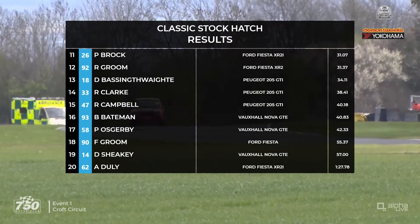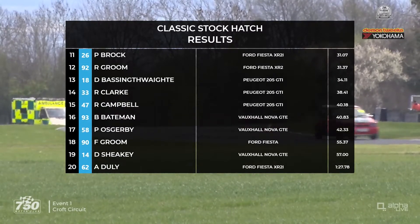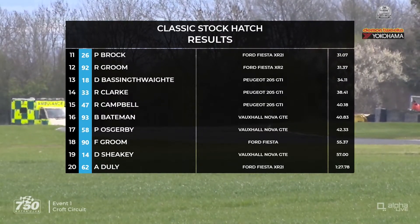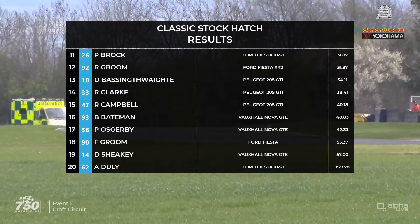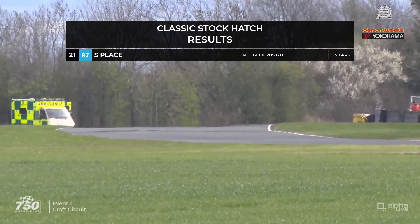Further back, a tight battle for 11th between Paul Brock and Rick Groom. Darren Bassingthwaite was 13th, Ryan Clark 14th, and Robert Campbell rounded out the top 15. Ben Bateman, from the back of the grid, up to 16th position. And Stuart Place — the only non-finisher — the man that started from pole position.